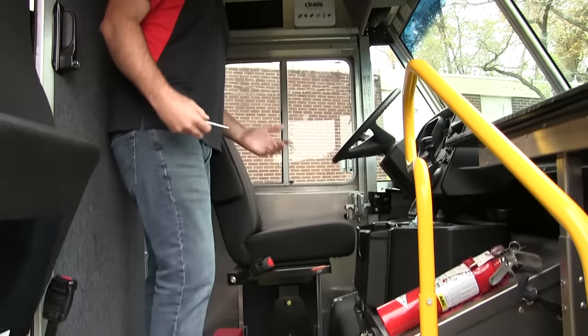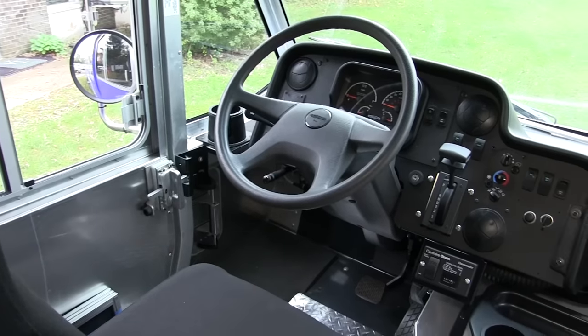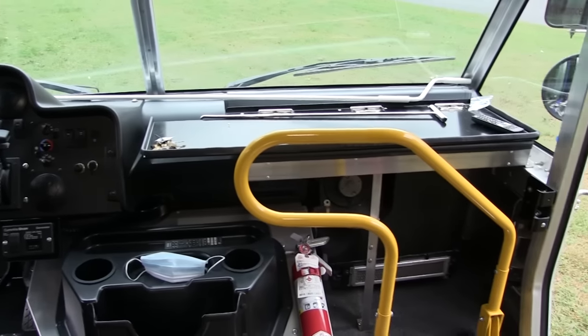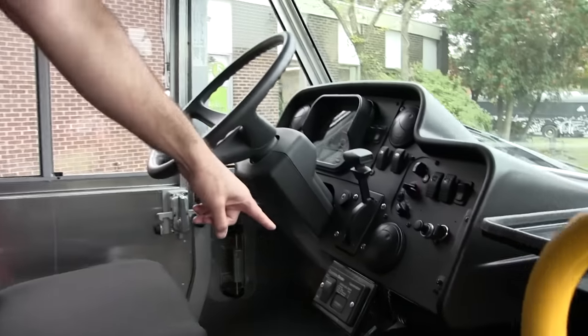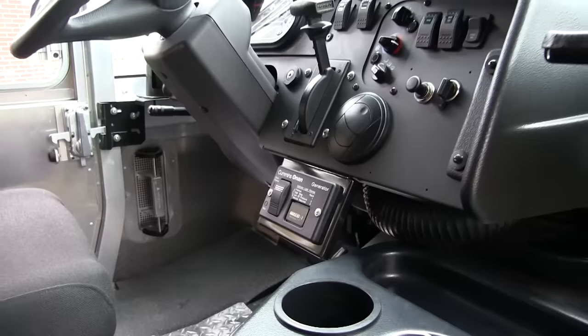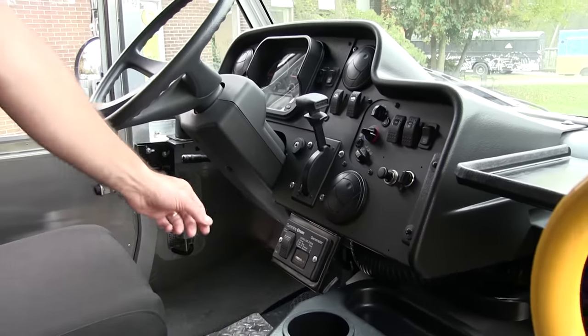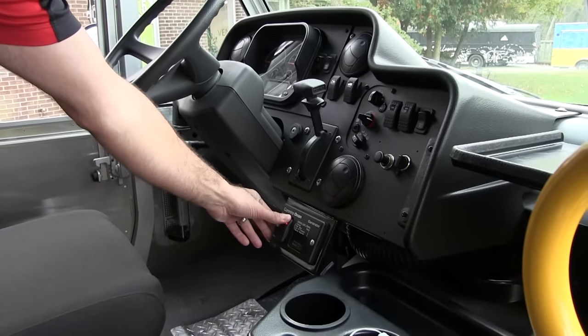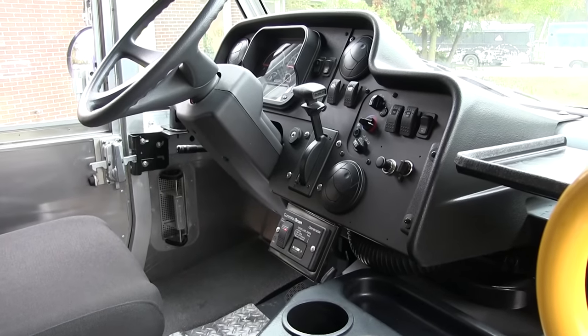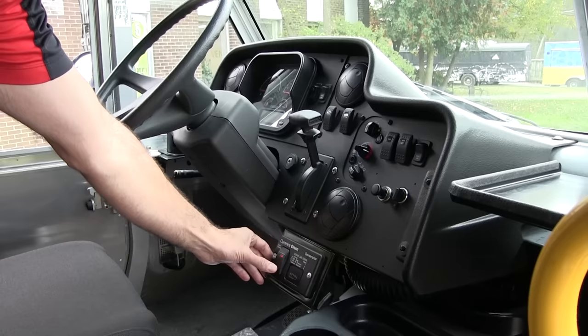Starting off in the cab area here, we have a regular driver's seat and steering wheel and everything. What we have installed here is a remote start for the generator, so you don't have to open up any covers or pull any gauges or anything like that. I'm just going to quickly start this up — let's see how easy it is. There it is. It's a very simple operation of the generator. We'll turn that off there.